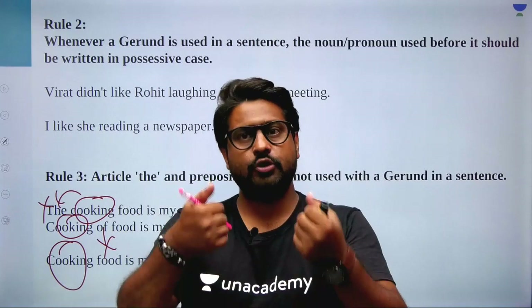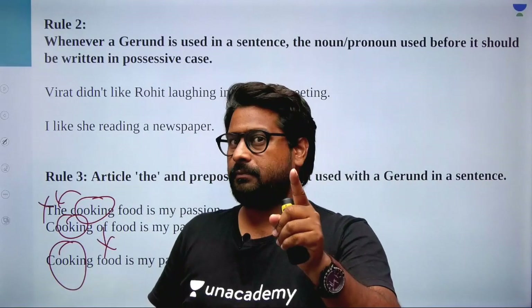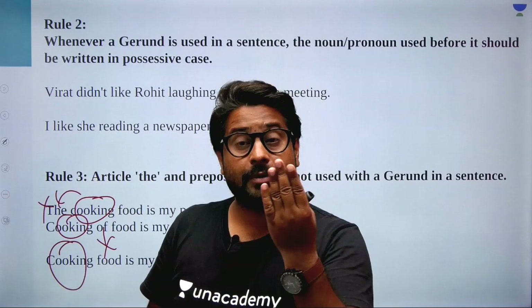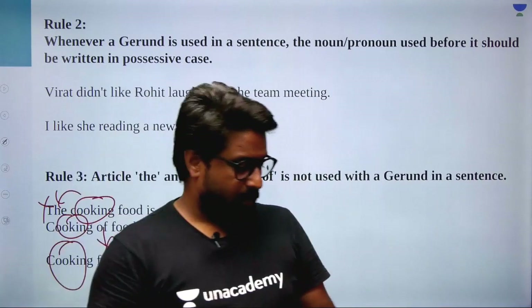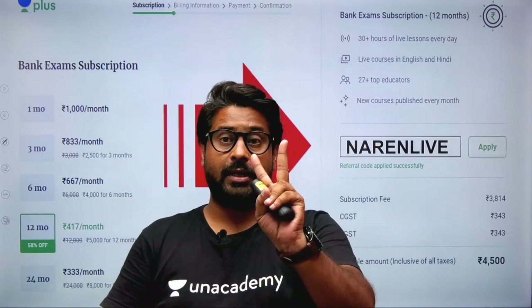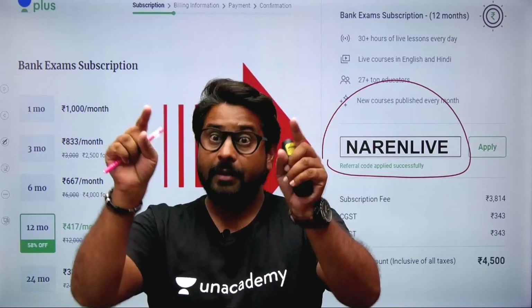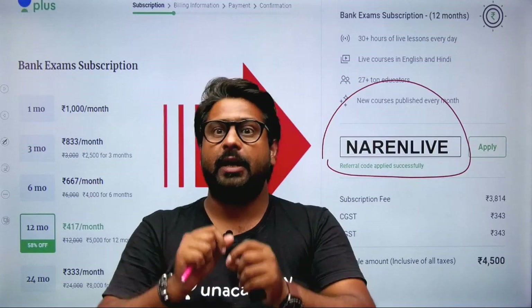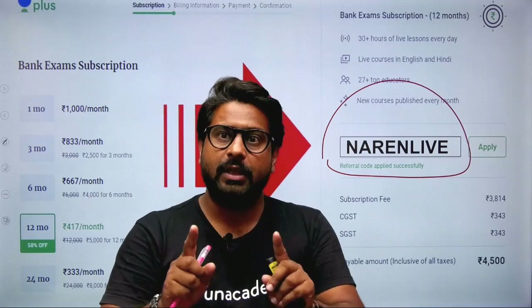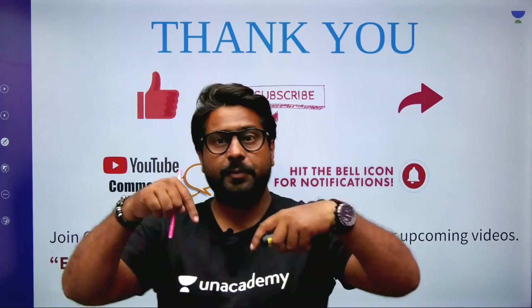To summarize the three gerund-related points: First, if there is a gerund and there is a noun or pronoun before it, that noun/pronoun must be in possessive case. Second, if there is a gerund, no article before it. Third, a gerund is not followed by the preposition 'of.' I'll continue this series in the next video. If you want more, please comment below and we will continue. For dedicated structured classes — two-hour classes — find me on the app, go to the banking category, subscribe with my coupon code, and join the courses and live classes.